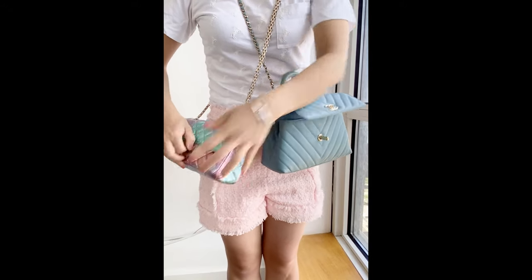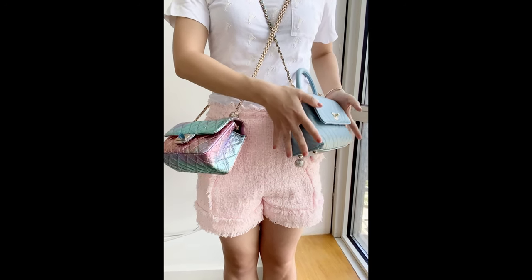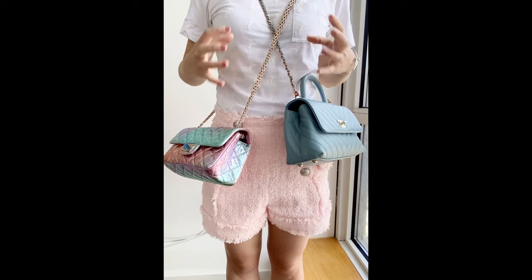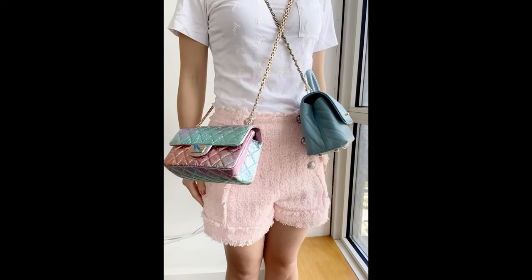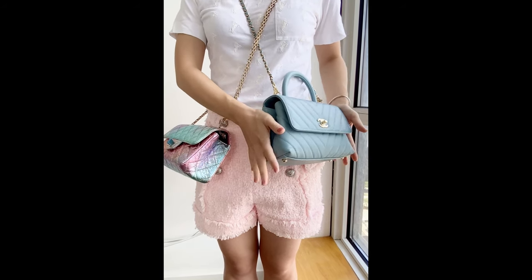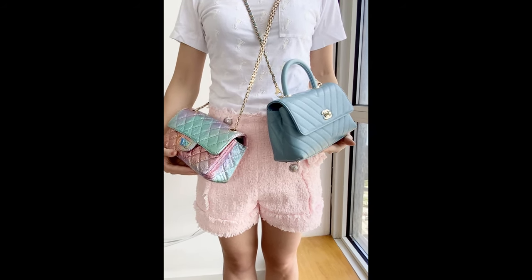Both bags are great for any season. In summer you have the baby sky blue color and the rainbow iridescent color. In winter, when your outfit tends toward darker and thicker pieces, these two colors give a good balanced tone — you don't look too dark or too heavy. If you have any comments or questions please comment down below. Let me know if you also have a Coco Handle. I believe this is the mini or small size — the smallest one — and it's the perfect size for me. Thanks for your time reviewing with me today, hope you have a great day, and please give me a thumbs up if you like the video!